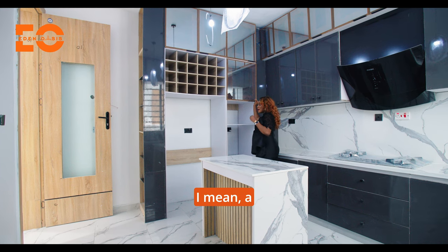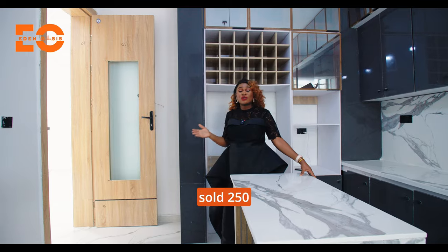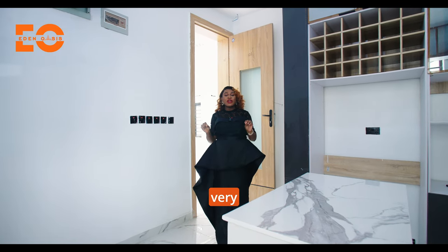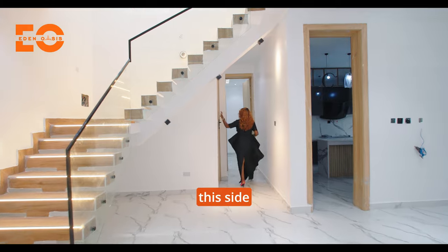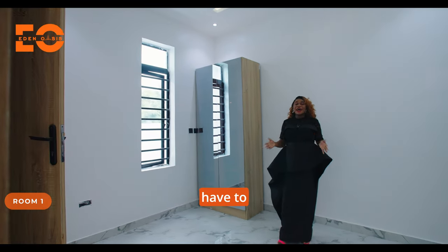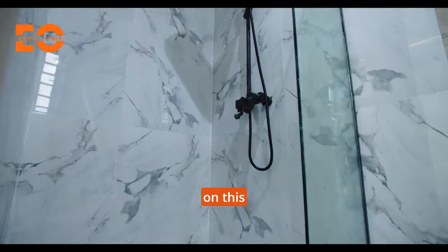That is why this home sold the way it did — a home launched a week ago and in less than one week, four units sold at 250 million per unit. That should tell you one thing: if you delay, you are losing out on getting a very lovely home. Right here is the guest room and on this side is the visitor's toilet. This is your visitor's room — really beautiful and spacious. Your visitors will be well entertained. You have a beautiful wardrobe with a mirror, and your visitors get an ensuite toilet and bathroom.